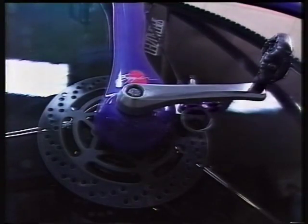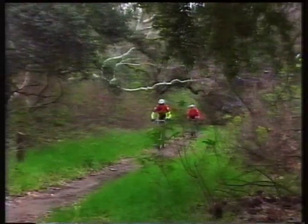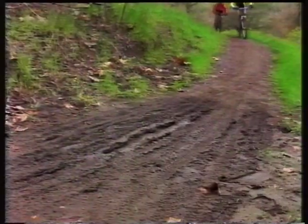CVT, disc brakes and composite frames — as far as futuristic bikes go, it's all action. And that's great news for the millions of bikers who avoid the motorised world and hop astride.